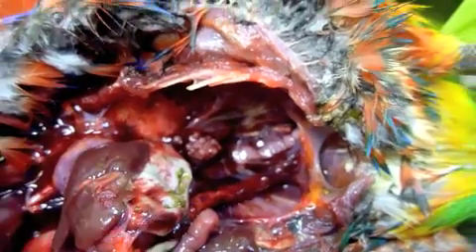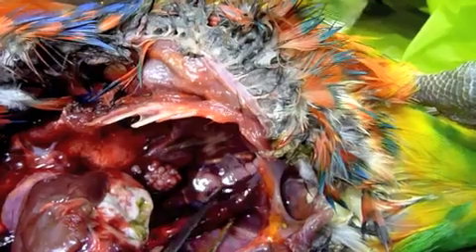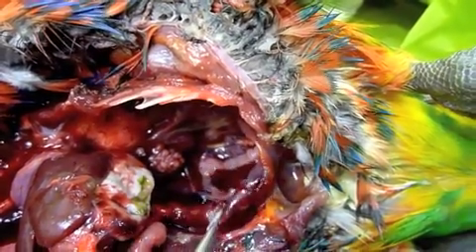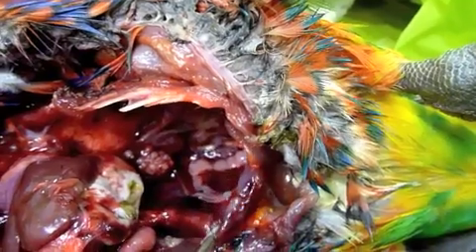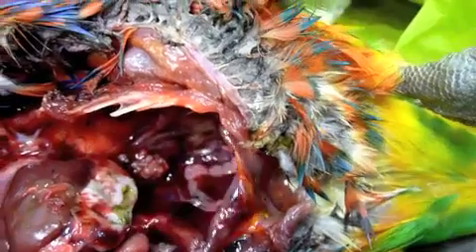Anyway, I hope you've learnt a little bit from this necropsy. We've got the descending colon here — this piece is the descending colon and it's also very, very hemorrhagic. This birdie didn't stand a chance; it would not have responded at all to standard medicines — just too acute and severe.